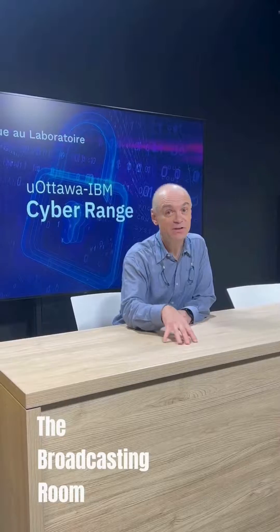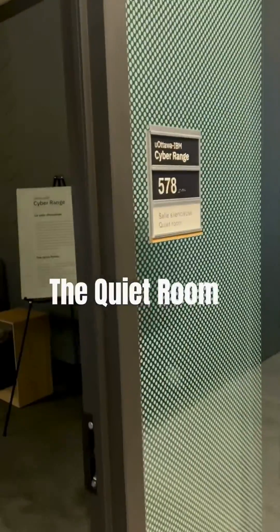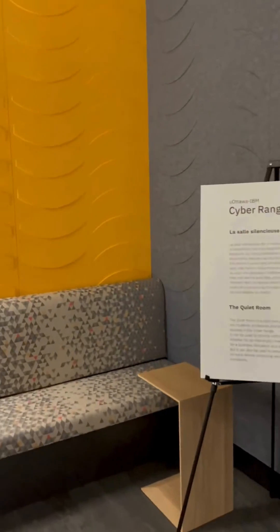This is the broadcasting room — it's a real TV studio, used to respond to media and also to record our content. And this is the quiet room — very quiet in here. This is the room you go to relax, take a call online, or have a meeting.